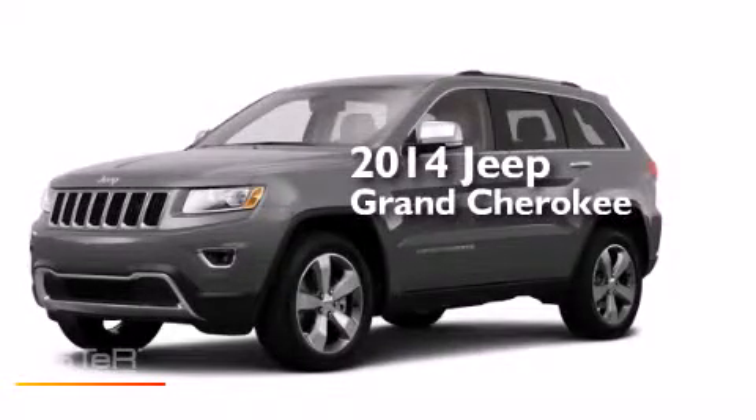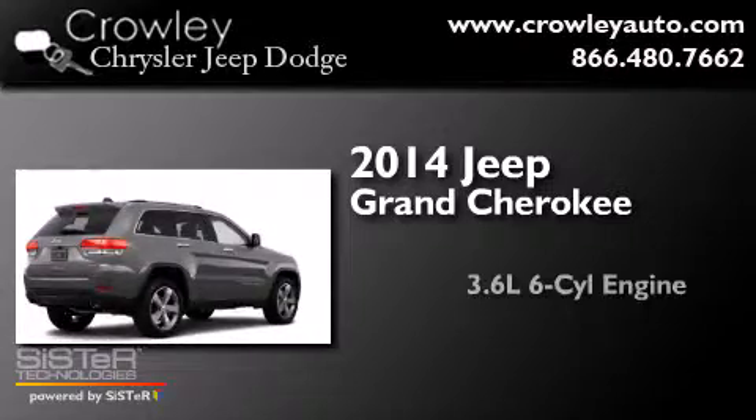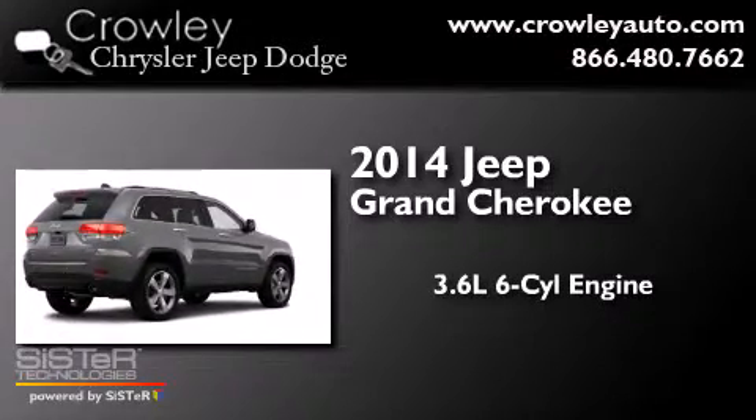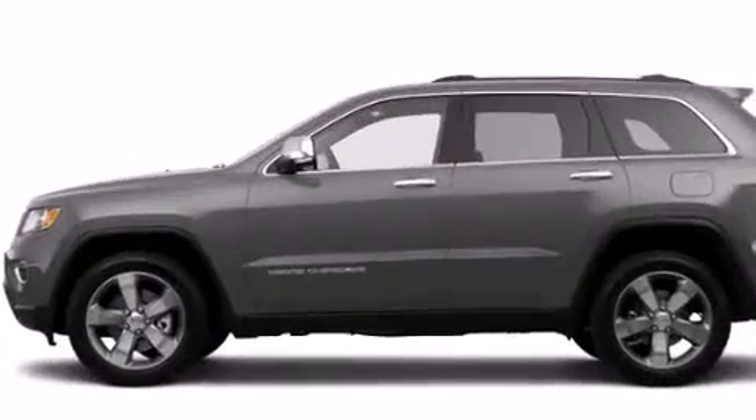This is a brand-new 2014 Jeep Grand Cherokee. It has a 3.6-liter, six-cylinder engine, an automatic transmission, and the added capability of four-wheel drive.